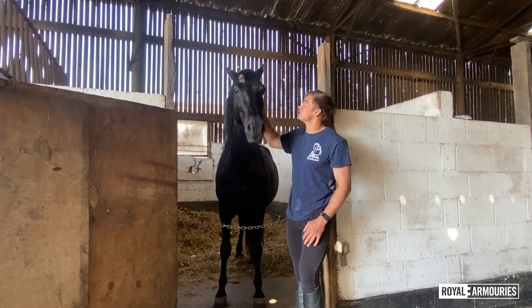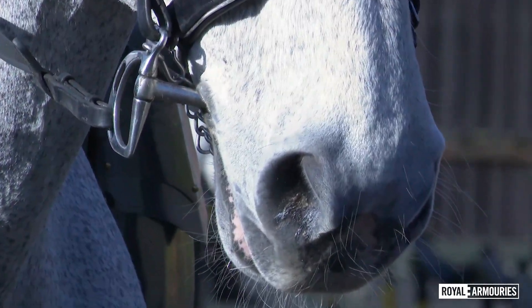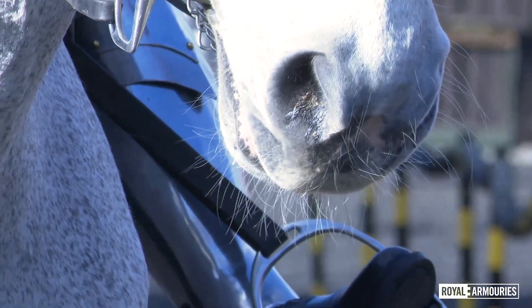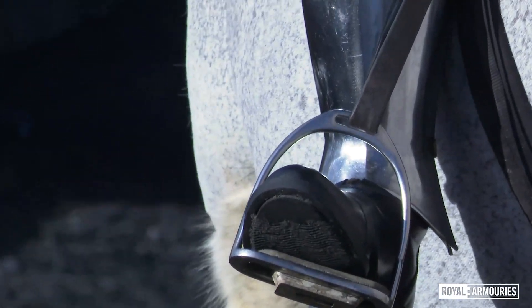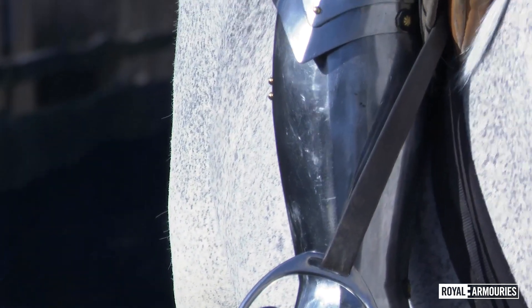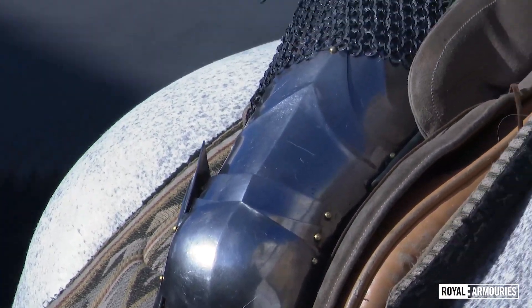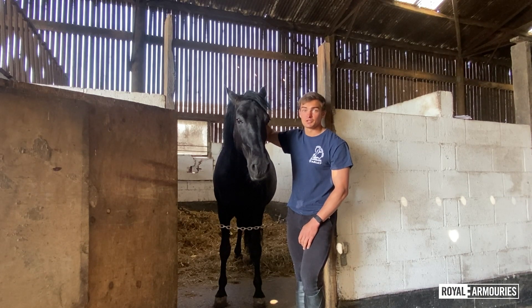Goloso here is an Andalusian — a purebred Spanish horse. He's actually a lot more like what you'd see on the medieval battlefield. If you look at him, he's not even that tall, maybe 15 hands, but what he does have is a perfectly proportioned body and all the right muscles in all the right places. Spanish horses are also famed for their bravery and courage in battle and their willingness to please their masters, which in many ways would make him the ideal jousting horse.